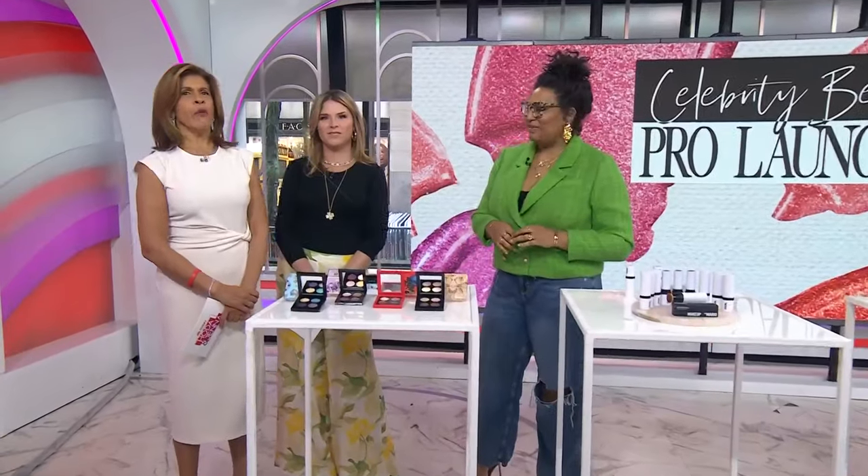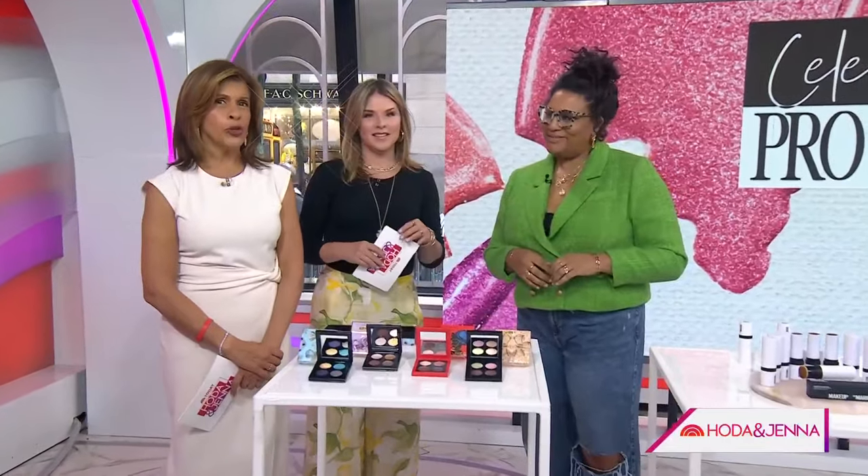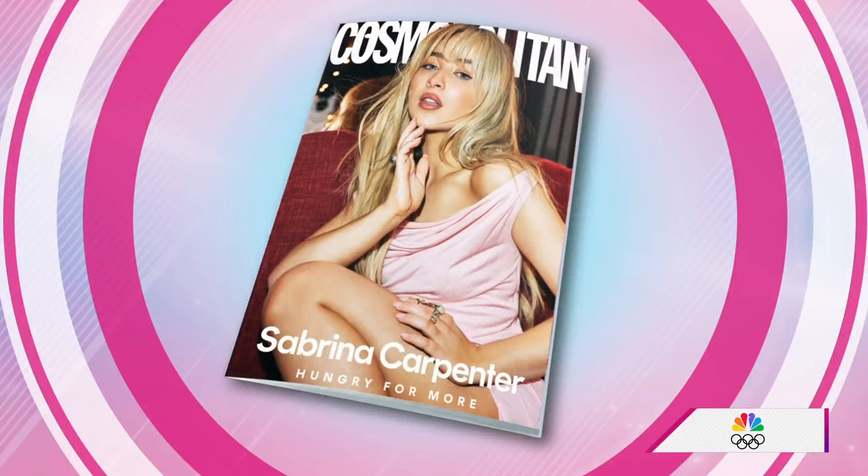Whether it's Naomi Campbell's runway ready face or Emma Stone's flawless red carpet hair, there's an all-star glam squad behind those celebrity looks. Lucky for us, all these beauty pros are putting their expertise into their own product lines. Here with some top picks is Julie Wilson, beauty editor at large at Cosmopolitan.